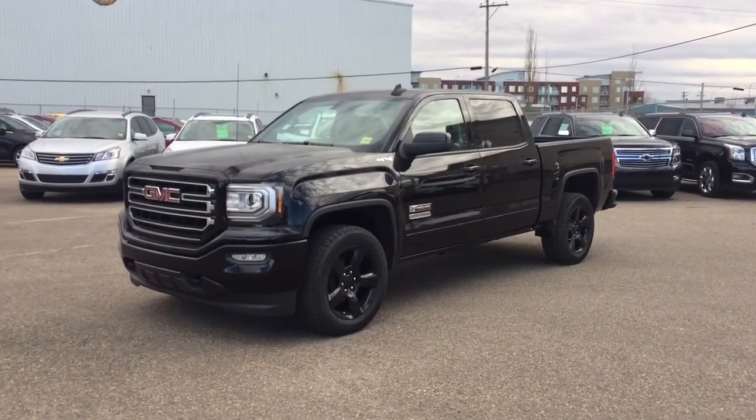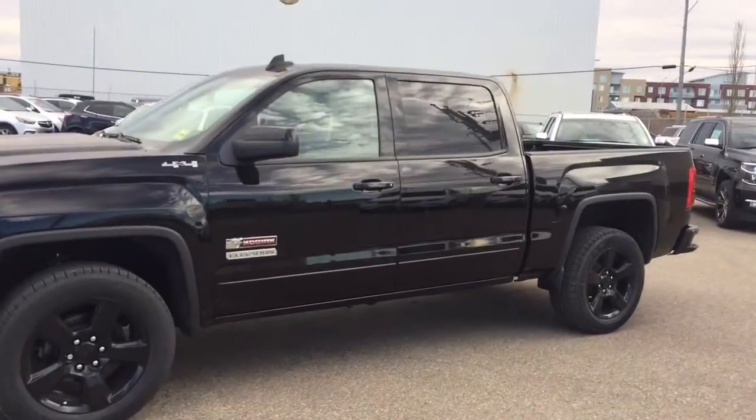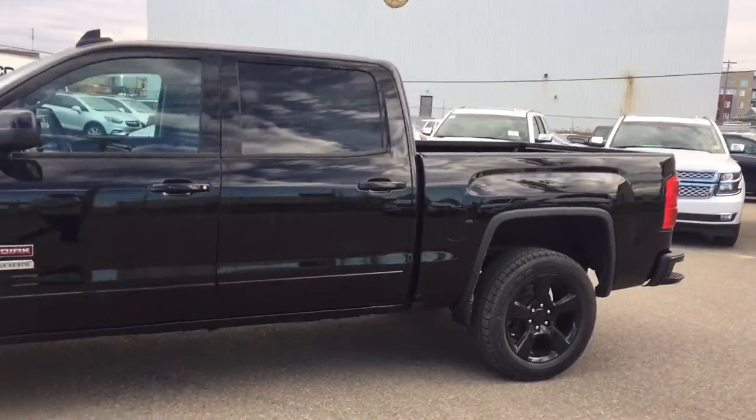Welcome to Davis Chevrolet. This is an all-new 2017 GMC Sierra Kodiak and Elevation Edition in the color black.